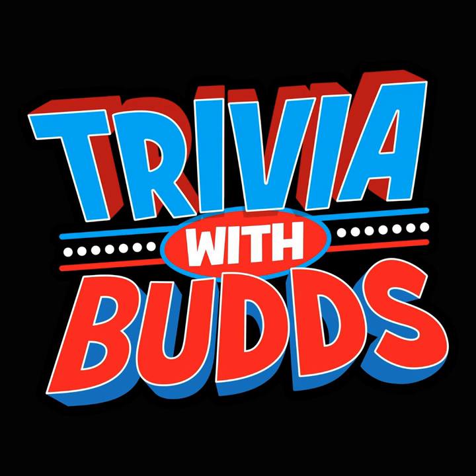Question number nine: How much of the UK had internet access in 1999? Was it 13%, 50%, or 75%?